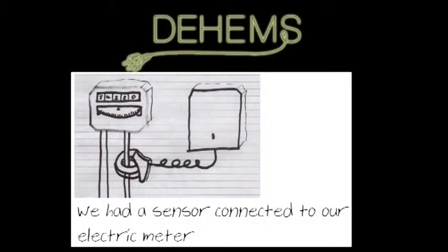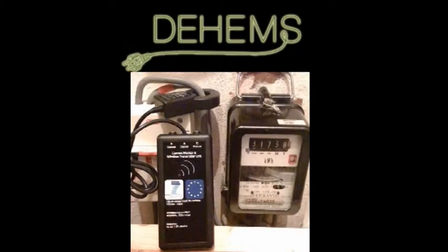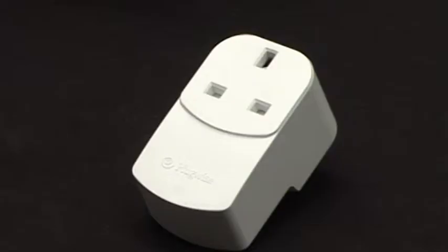When measuring energy, we can measure the total energy consumption, and for that we need a clamp which is attached to the physical meter. For appliance-level monitoring, we use the Plug-Wise product.